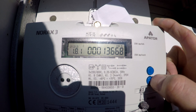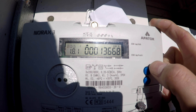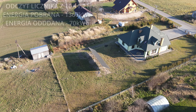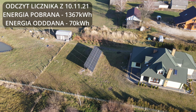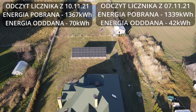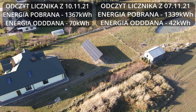I teraz wrócimy na... Pobrana jest 3.668. Zobaczymy, jak to wygląda w ciągu ostatnich 5–6 dni. I teraz wrócimy do podsumowania. Dzisiaj odczyt licznika z energii pobranej jest 1367 kWh. Energia oddana: 70.